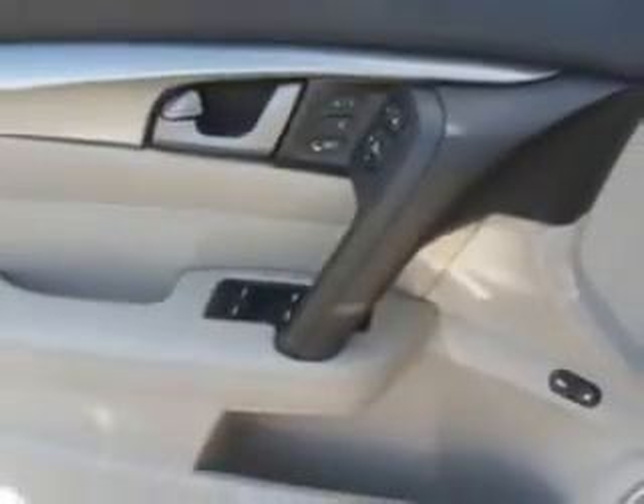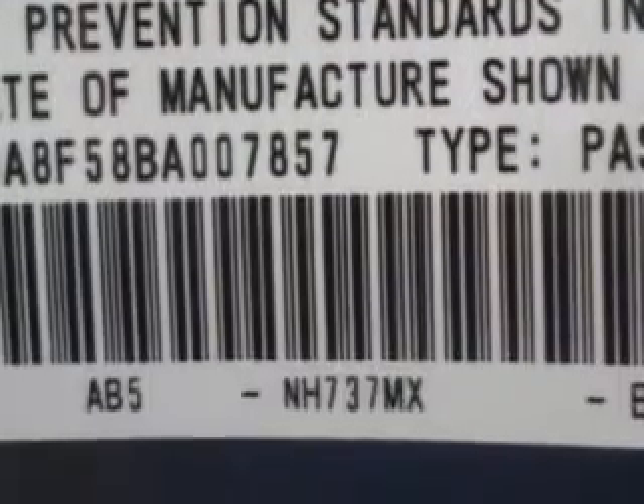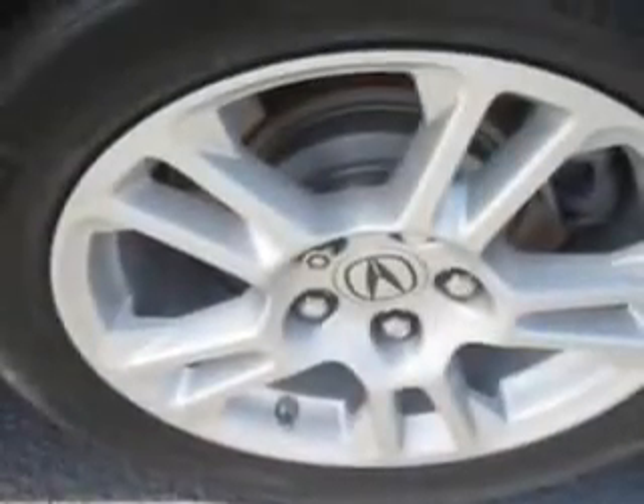Enjoy an impressive 26 miles to the gallon on this great car with features like navigation system, back-up camera, auto-dimming mirrors, power driver and passenger seating, rear spoiler, home link system, tire pressure monitor, multi-function display, passenger seat height adjust, ambient light package, and on-steering wheel audio and cruise control, turn signal mirrors.